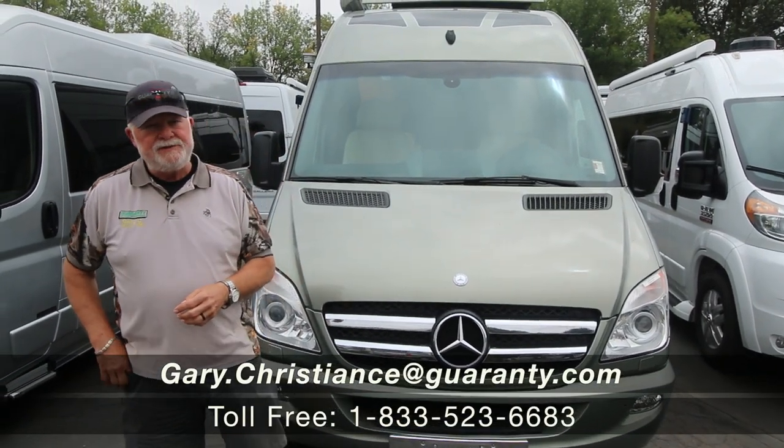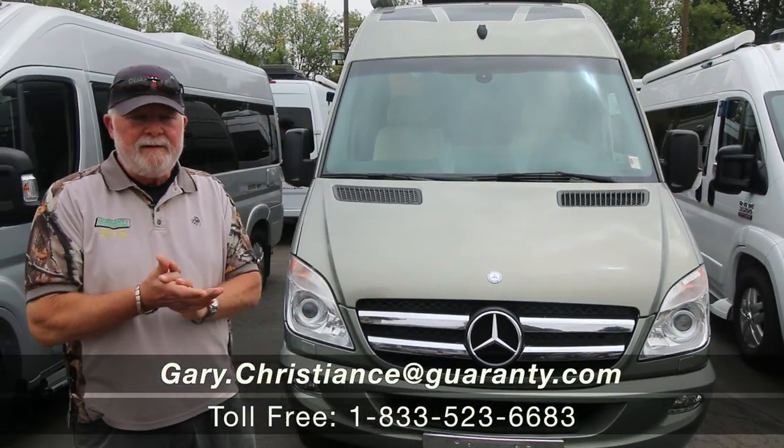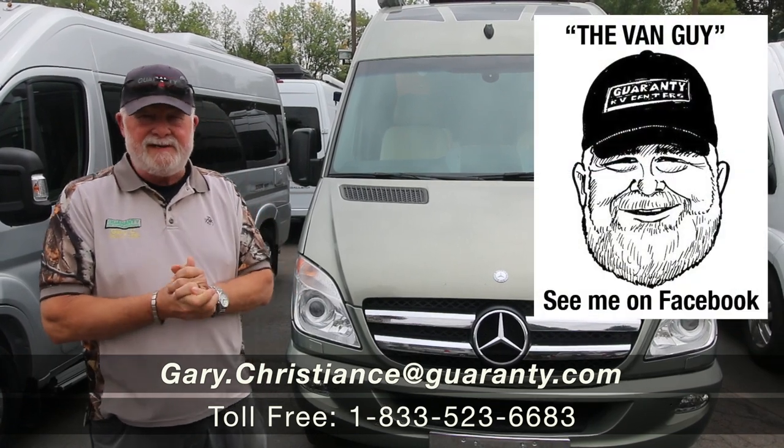Welcome to the world famous Guaranty RV Supercenters here in Junction City. Gary Christians, the van guy, serving you since 1981.